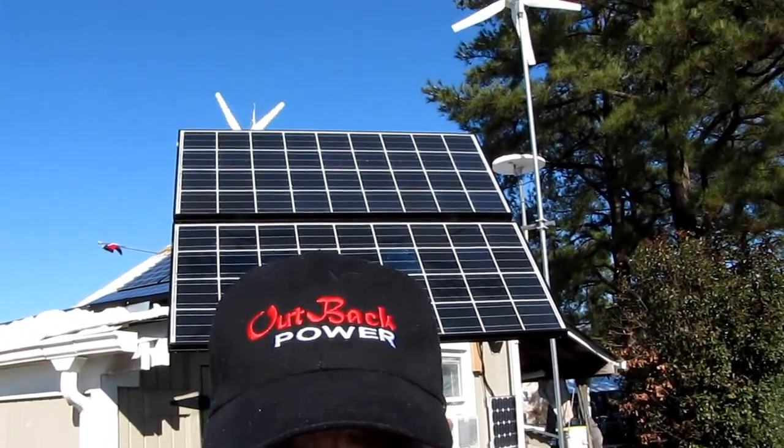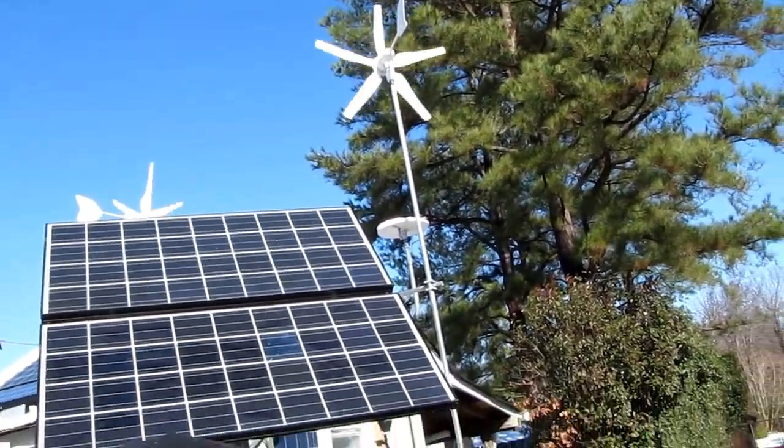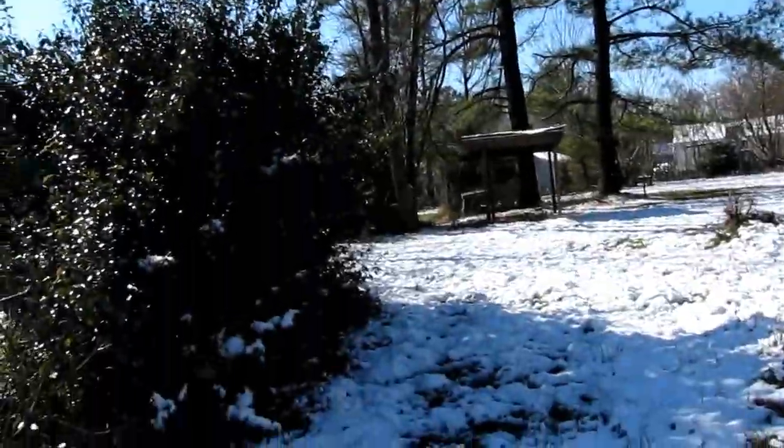On my solar system — I've got 2170 watts on my solar, and I have 1400 watts of wind power. The wind turbines are doing really good today, they're doing really good. Yeah, the blades are spinning.